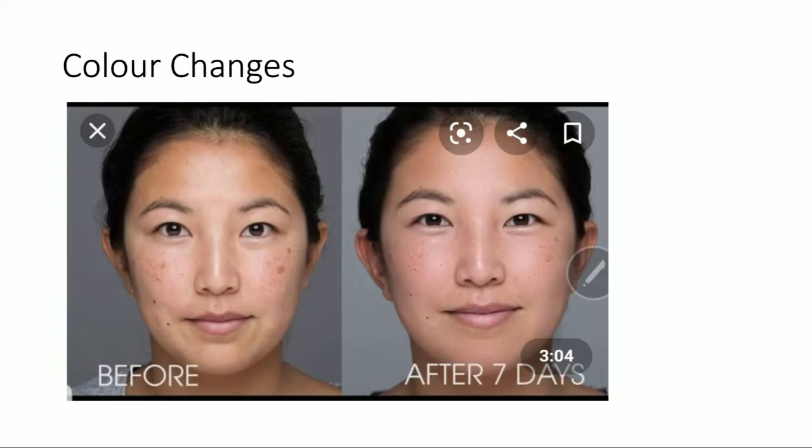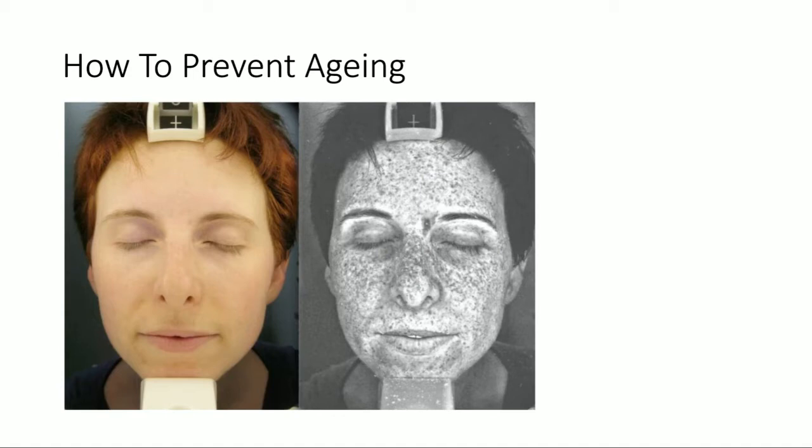Here's an example using a Wood's Lamp — we've got one in clinic, so you're welcome to come in for a skin consultation and have a look. Under the UV light, the skin shows different colors. Where it looks darker under the eyes, that's a sign of dehydration. Where areas look whiter — on the brows, tip of the nose, and around the lips — that indicates a buildup of dead skin cells in areas we tend not to exfoliate.